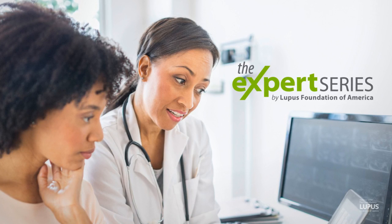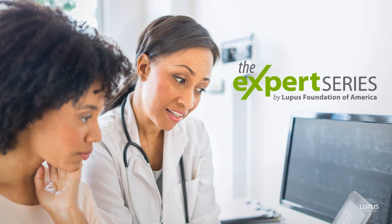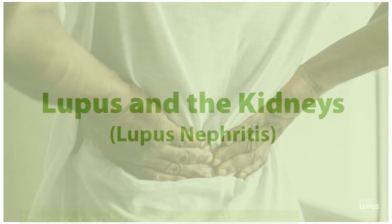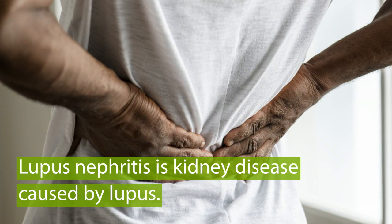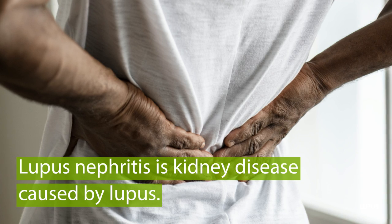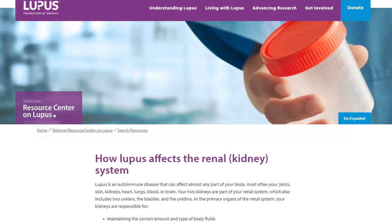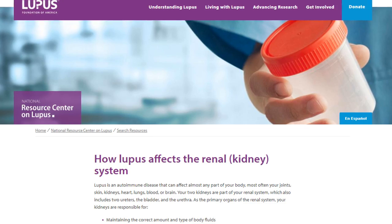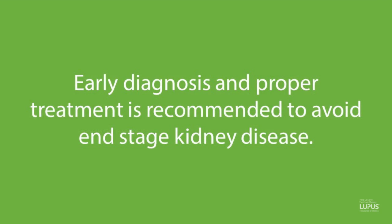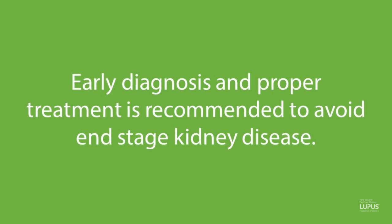Welcome to the Expert Series brought to you by the Lupus Foundation of America. Today's episode is Lupus and the Kidneys. Lupus nephritis is kidney disease caused by lupus, and it affects up to 60% of people diagnosed with lupus. It's important to understand the signs and symptoms of kidney disease so your healthcare team can monitor you regularly for any indication of kidney involvement. Early diagnosis and proper treatment is recommended to avoid end-stage kidney disease.